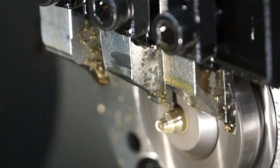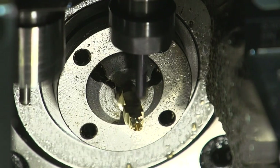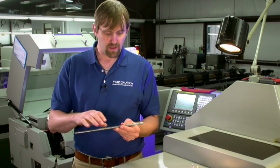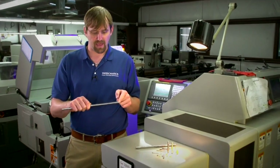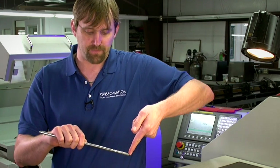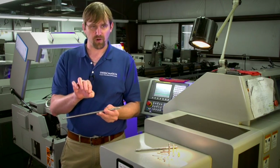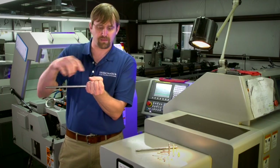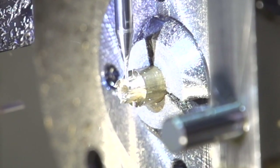Unlike a conventional lathe where the part is stationary and the tool moves, the Swiss-type turning center allows the part to move in the Z-axis while the tool stays stationary. On a traditional lathe, you'd hold the part at the back, and as you machine the end, you get deflection — the material wants to move and bend away. With a Swiss machine, there's a bushing up front holding support right next to the cutting zone. As the tool moves and the part moves out, it's always supported, preventing deflection from becoming a problem.